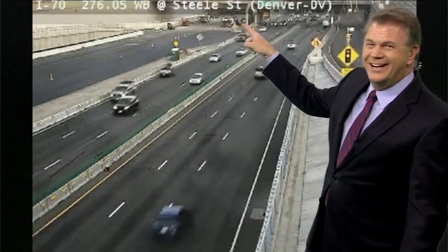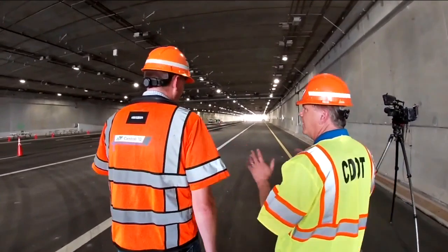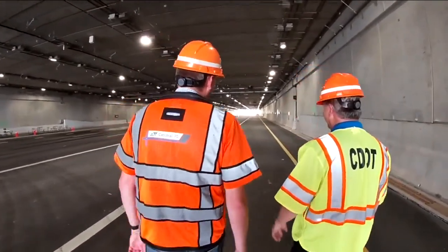I was actually hanging out right down in this area at that new tunnel — my own personal inspection, if you will — as I walked the new lanes with CDOT's Central 70 project director. And we talked all about the safety equipment, the lighting, the speakers, the fire system.